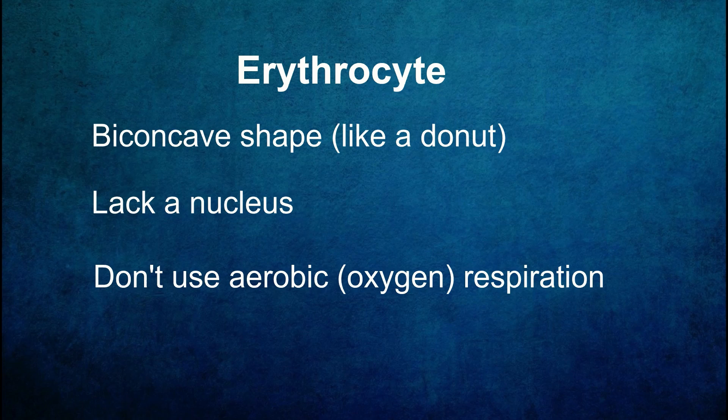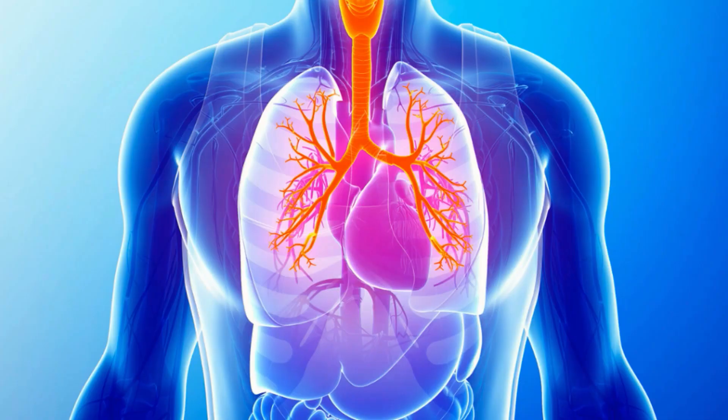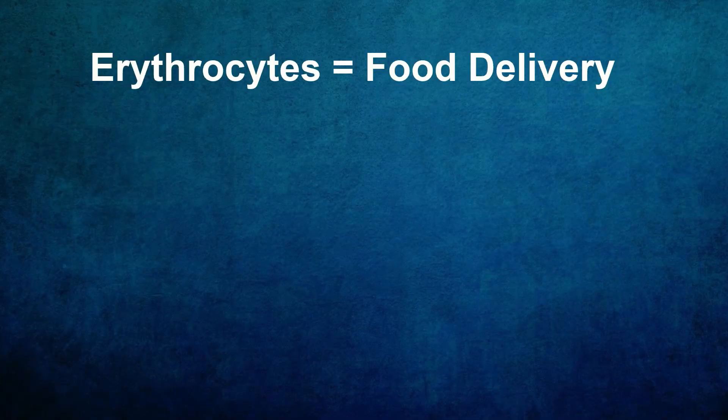At the core of the erythrocyte's oxygen-carrying ability lies hemoglobin, a protein molecule responsible for binding and transporting oxygen. When erythrocytes pass through the lungs they pick up oxygen and bind it to hemoglobin. As they circulate throughout the body they release this oxygen to tissues and organs in need. I kind of like to think of erythrocytes as being like a food delivery service, like our body's own version of Uber Eats or DoorDash.